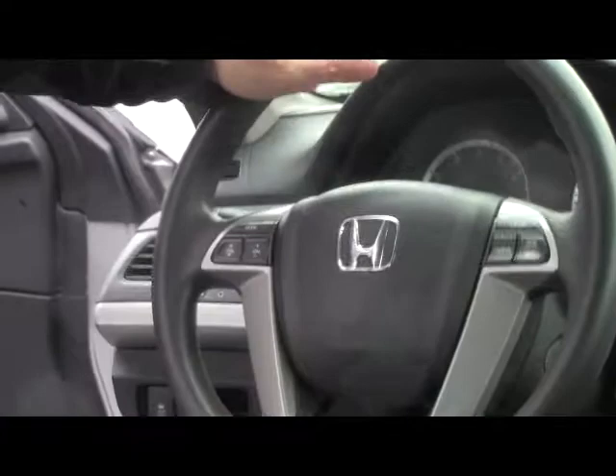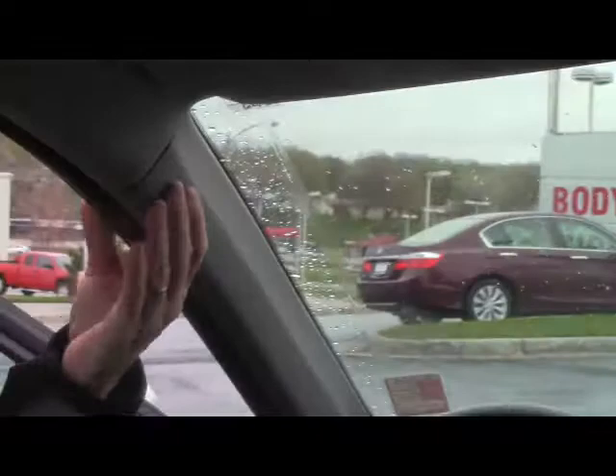On the interior you have driver safety for everyone — reduced-force driver and passenger side airbags, side impact airbags, and side curtain airbags for both the front and the back.